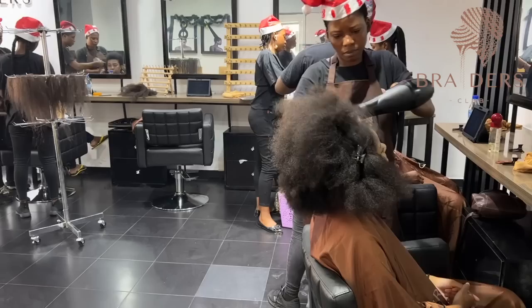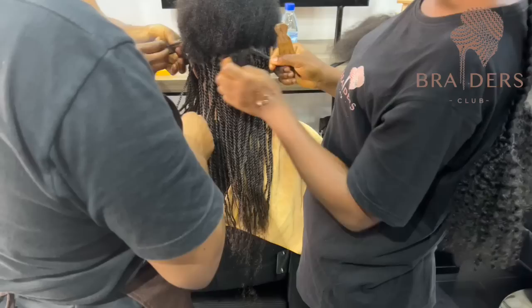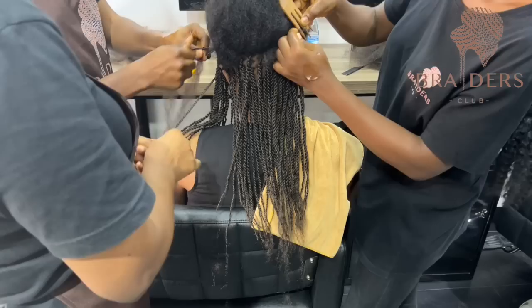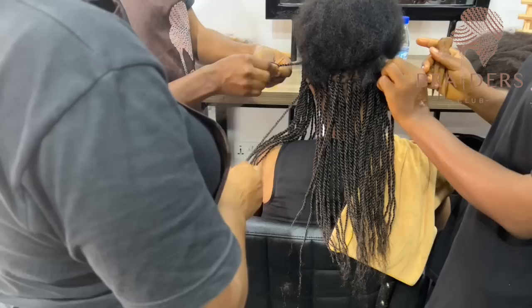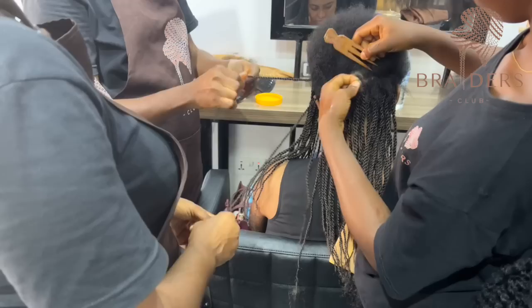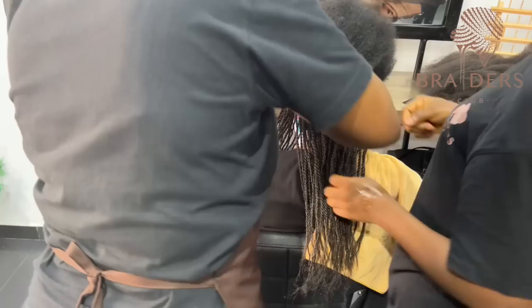We had two rope twists going on. The one where we were blow-drying her hair — she was getting medium-sized rope twists. Then the lady at the far end of the salon was getting small mid-back rope twists. We had a team of three on her hair with others joining to finish, so probably four or five at the most. For the medium-sized rope twists, I had two other girls starting with me, then another girl finishing, and a stylist trimming and preparing the hair for finishing.